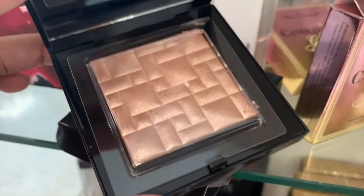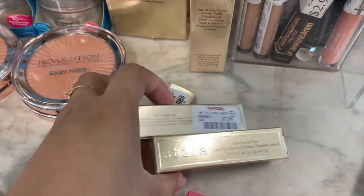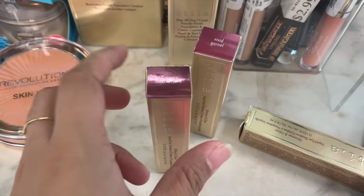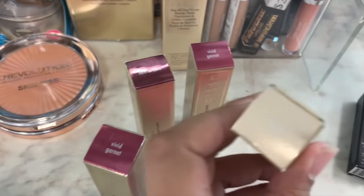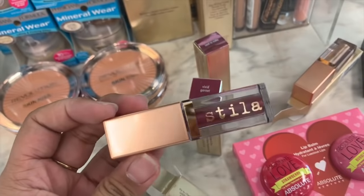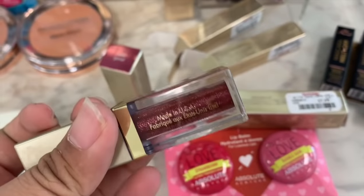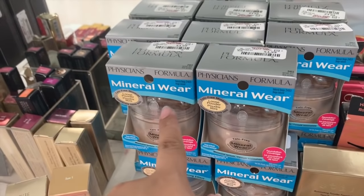There's also Champagne Glow and it comes with a mirror too. Then the Stila shimmer and glow eyeshadows — I don't think I've seen these shades before. There's Vivid Cornet, and then there's Starlight — I've seen that one before. These are $7.99 each. Vivid Cornet is a burgundy shade, and Next to Note is a glittery maroon shade, which is so nice.